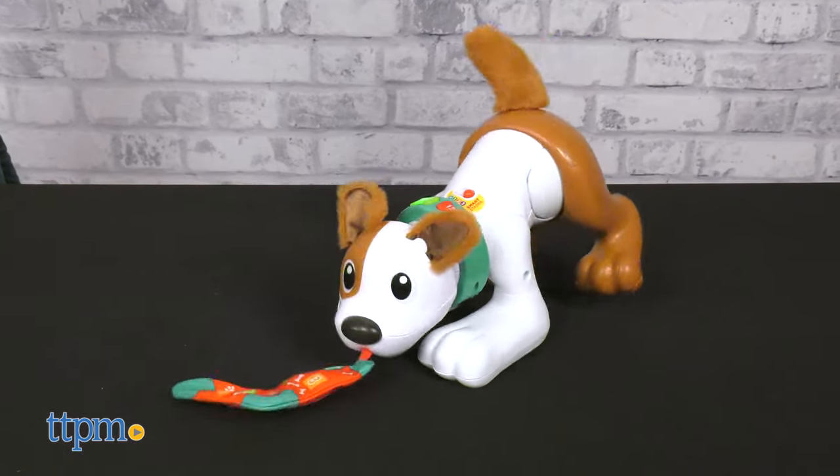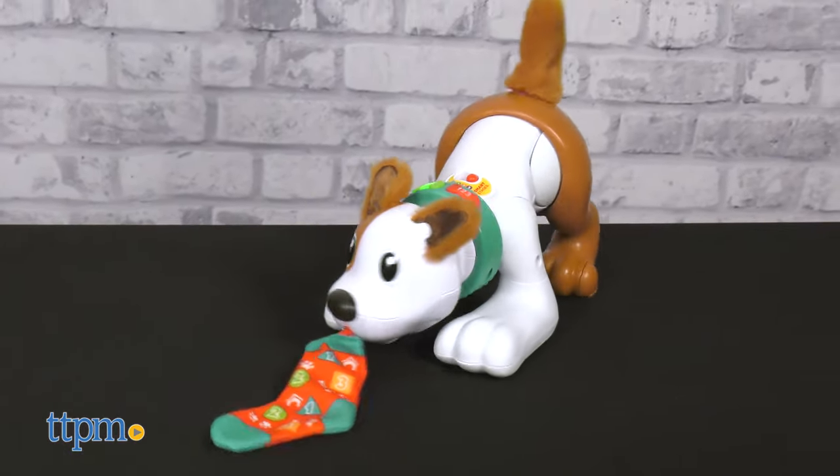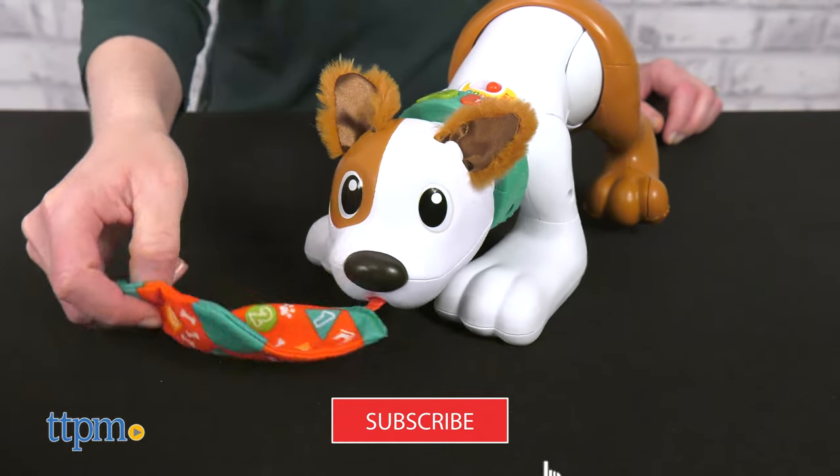You've never met a dog as smart as the 123 Crawl With Me Puppy from Fisher-Price, and this playful pup toy is ready to teach little dog lovers some new tricks. To see new toy videos, be sure to click subscribe.